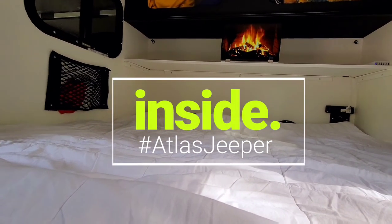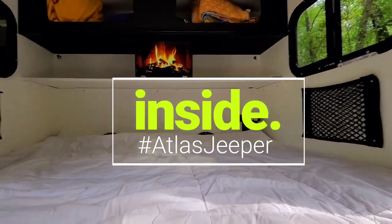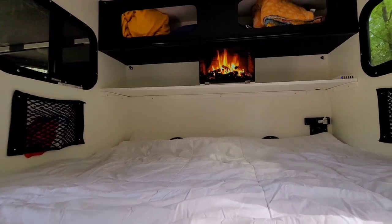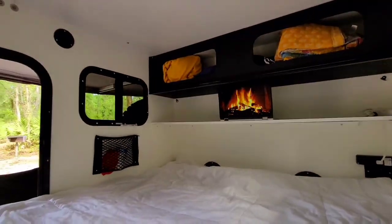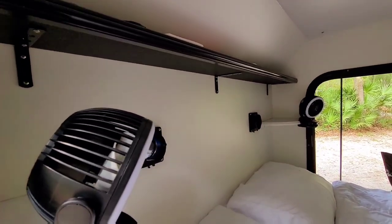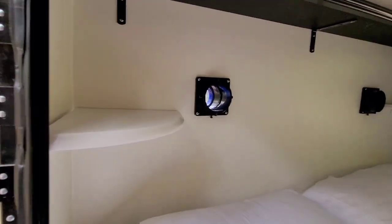Not such a bad view here, huh? This is the inside of our tiny camper — a micro camper. A lot of people are asking what it looks like on the inside.